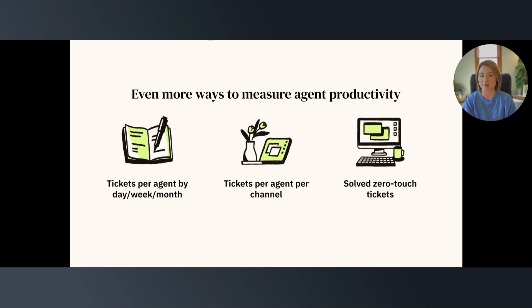While there are many ways to measure agent productivity, we wanted to take a moment to include a few of our favorites. First, we should discuss tracking the tickets per agent in a certain period of time, whether that's by day, week, or month. Tracking the number of tickets by agent is a simple yet effective way to measure if the workload is distributed evenly on the team and to see who your top performers are.